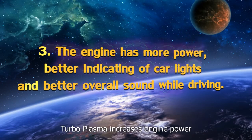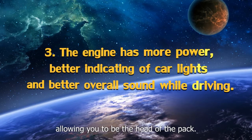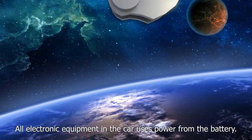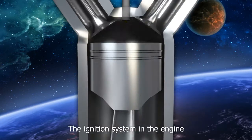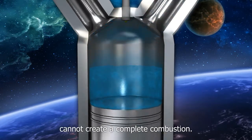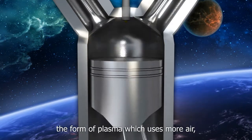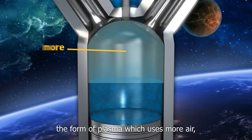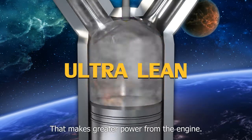Third, Turboplasma increases engine power allowing you to be the head of the pack. All electronic equipment in the car uses power from the battery. The ignition system in the engine cannot create a complete combustion. Turboplasma causes the ignition spark to take the form of plasma which uses more air but less fuel than normal. That makes greater power for the engine.